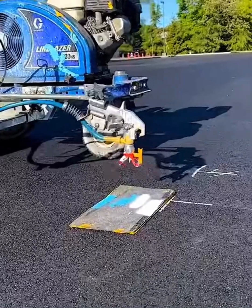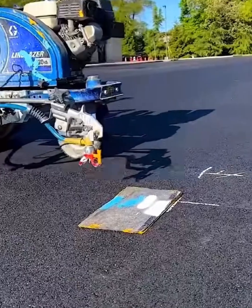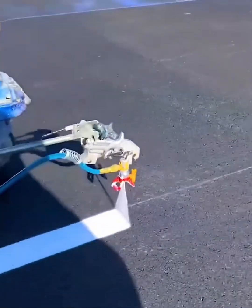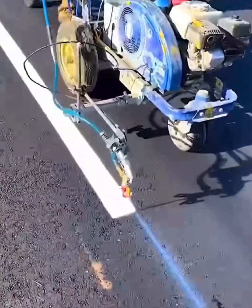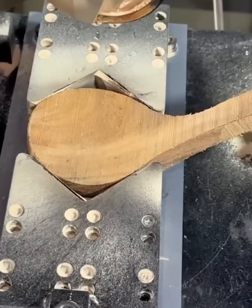Need a perfect line? Say no more. This incredible line painting machine is a master of precision. Watch as it sprays a flawless, crisp white line onto the asphalt, guided by a simple chalk mark — no drips, no wobbly edges, just a clean satisfying stripe. This is how you make a parking lot look perfect.